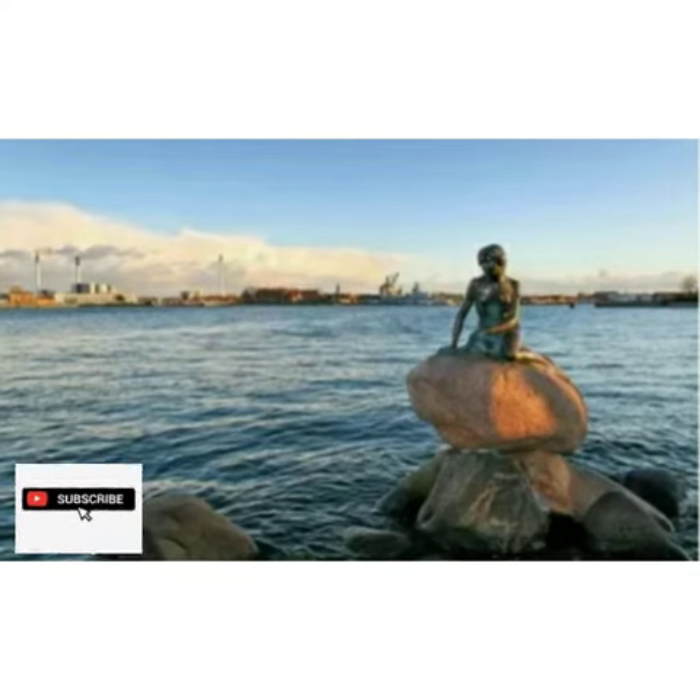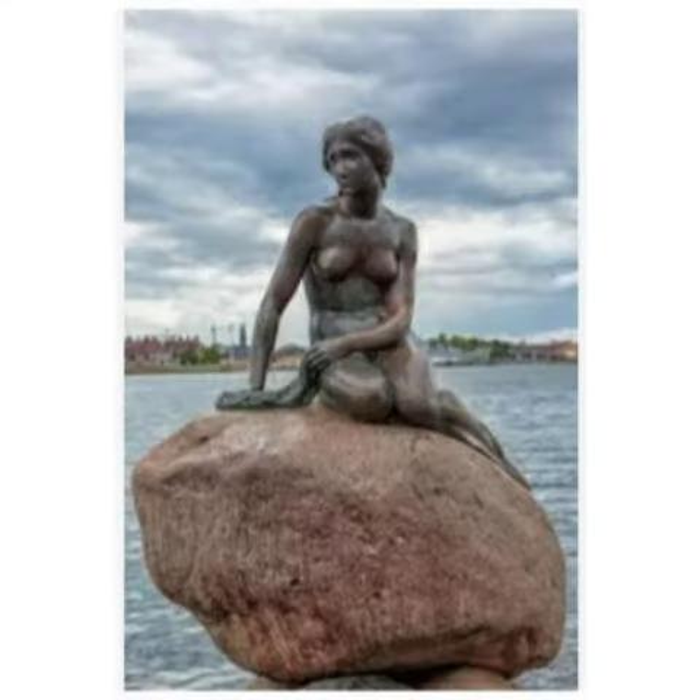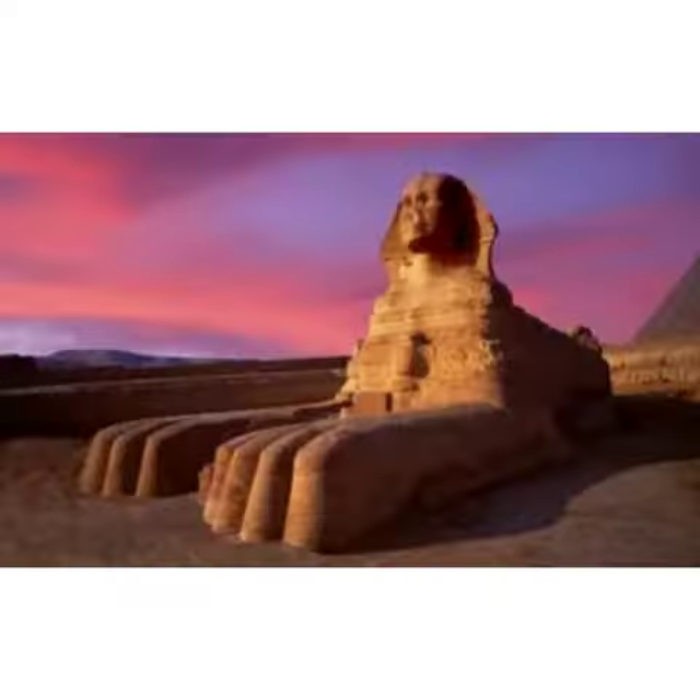The statue is located along the Langelinie promenade in Copenhagen, Denmark. It is a fine piece of art designed by Edward Eriksen and is one of the most famous sculptures in the world. It opened in 1913. The statue stands 1.25 meters tall and weighs 170 kilograms.